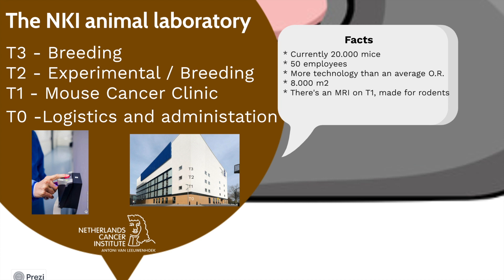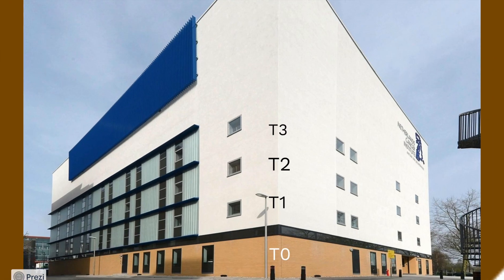Our building has six different floors. Starting from the top, there is first the fifth and the fourth floor which are used for our technical machines that regulate the climate for the whole building. On the third floor we have a breeding unit. The second floor we have an experimental breeding unit and room for some experiments. And the first floor is only designed for experimental use and is the mouse cancer clinic. And on the ground floor we have the logistics, quarantine and administration.